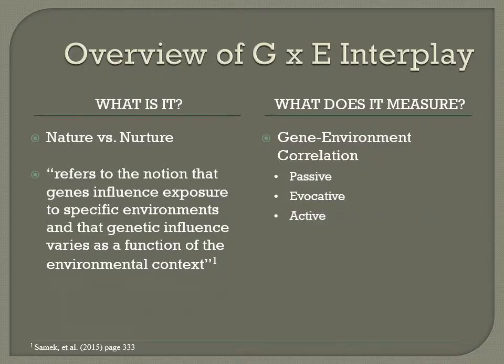Active correlation refers to the seeking out of a particular environment due to a predisposition of a certain trait. For example, a young girl may have the predisposition towards being a fast swimmer, so her decision to join her school's swim team and make friends with other athletes is in part due to this trait, but it is an active decision on her part to further enhance that trait.